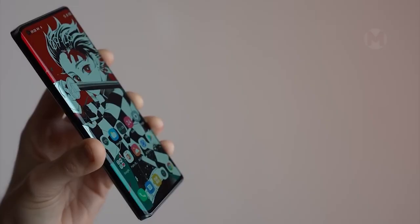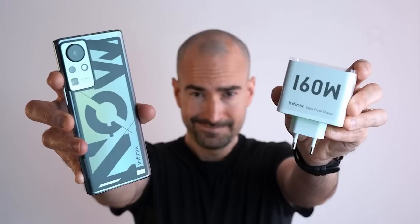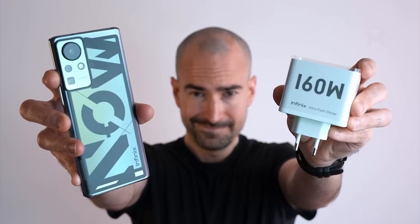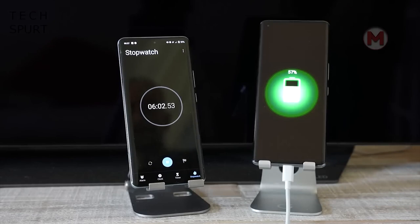Infinix has introduced a smartphone that changes color when calling or charging. Another attractive feature is the presence of a huge battery with fast charging, which can be charged 100% in less than 10 minutes.